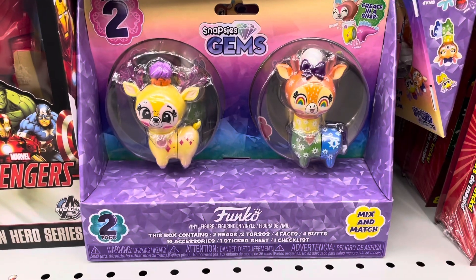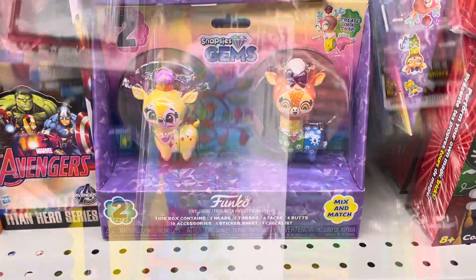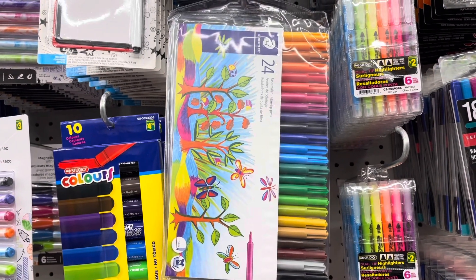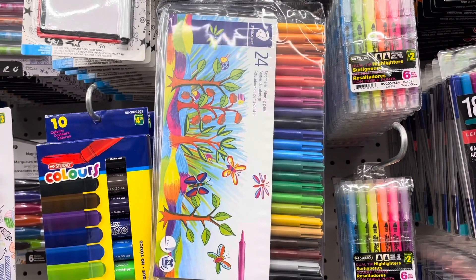They have another one of the Snapsies Gems. They also have back in store these 24-piece toddler marker sets.